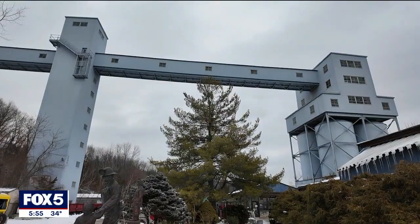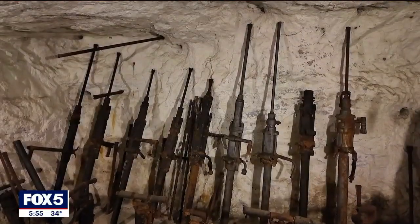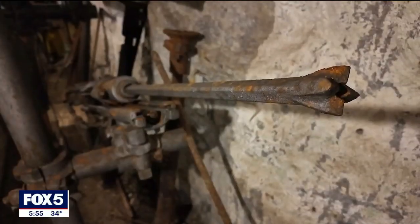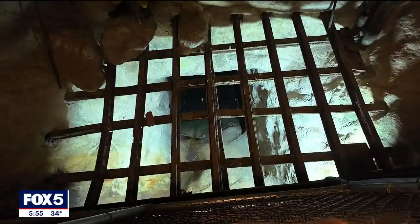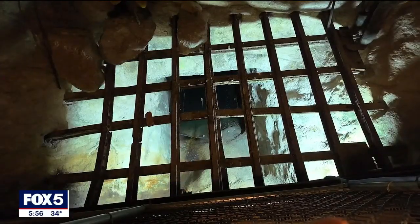In 1986, the mine would go out of business — a victim of taxes, worker demands, and environmental regulations. But now it lives on as a timeless classroom, a living, breathing lesson on the elements of life.